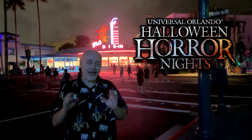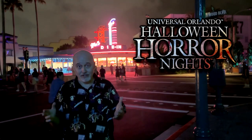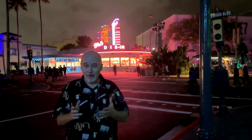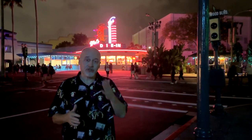If you don't know about the Tribute Store, every year they set up a highly themed store where they sell merchandise for the event. This year it's kind of a rundown New York subway themed area — lots of neon, lots of spray paint and stuff like that. Come take a look at the 2024 Tribute Store.